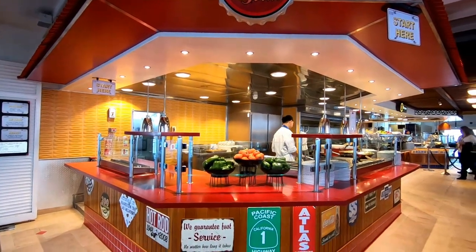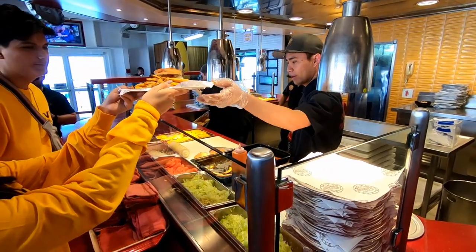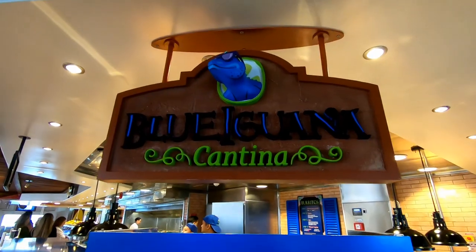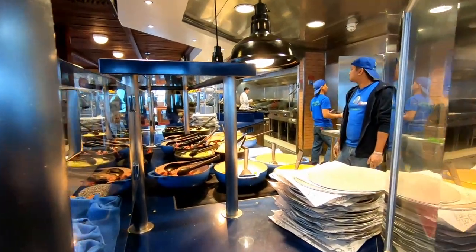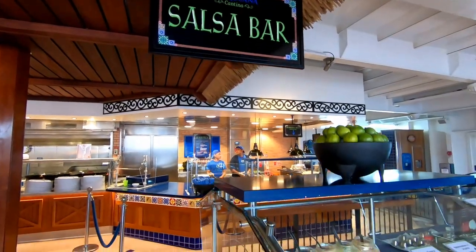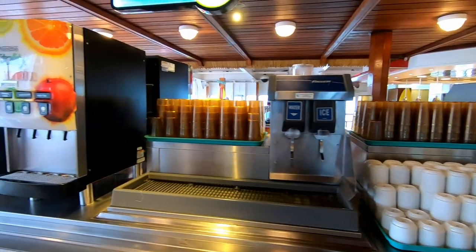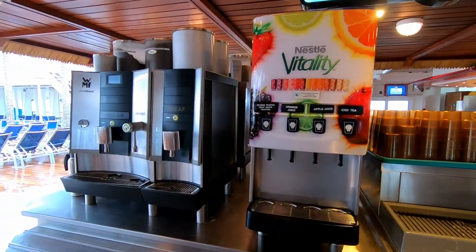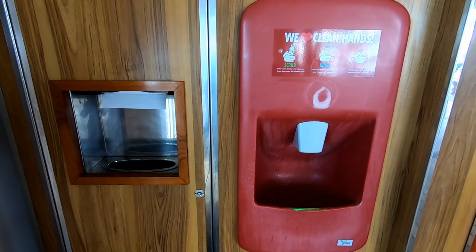Back on the Lido deck, right near the main pool area and the stage, is a very welcome new addition: Guy's Burger Joint—some of the best burgers at sea. During breakfast hours there's a nice omelet station. Blue Iguana Cantina is where you can get burritos and tacos, and in the morning they have breakfast burritos as well. In between Blue Iguana and Guy's Burgers there's a salsa bar and a drink station where you can get coffee, hot chocolate, juice, water, and creamers.